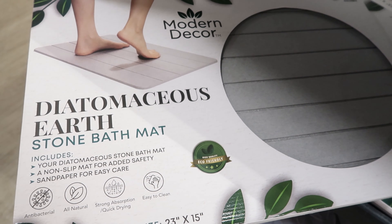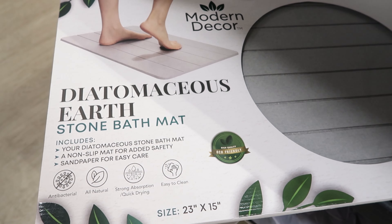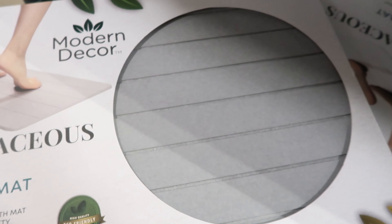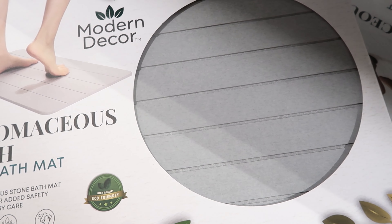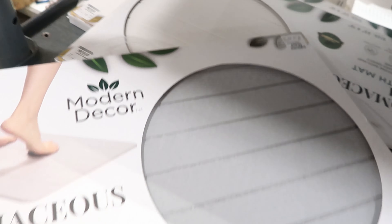They have these stone bath mats by Modern Decor, they are $19.99. It is antibacterial, all natural, strong absorbent, quick drying, and easy to clean. I think I might get one of these but not today. They have it in gray and then they also have it in a cream color.